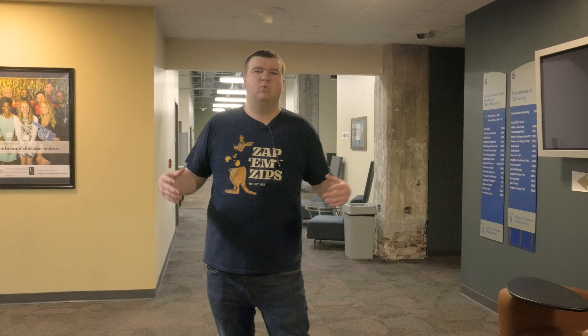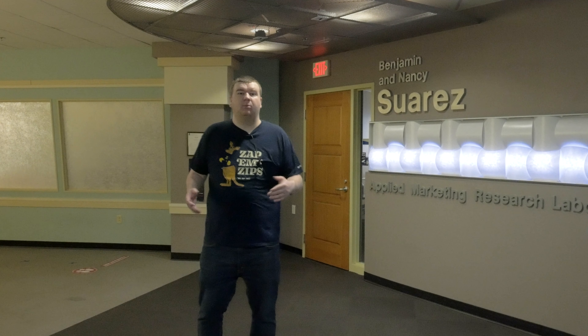As we continue around here on our tour of the Taylor Institute of Direct Marketing, down this hall we have different marketing labs with computer classrooms where students get to use different software that they may not have been able to use before — and these are skills that companies are looking for when you apply for a job. We also have a creative studio back here, which students get to use when they're doing their capstone class at the end of the year with a giant presentation for a client, putting their skills to the test and showing everything they've learned throughout all the different institutions of the College of Business.